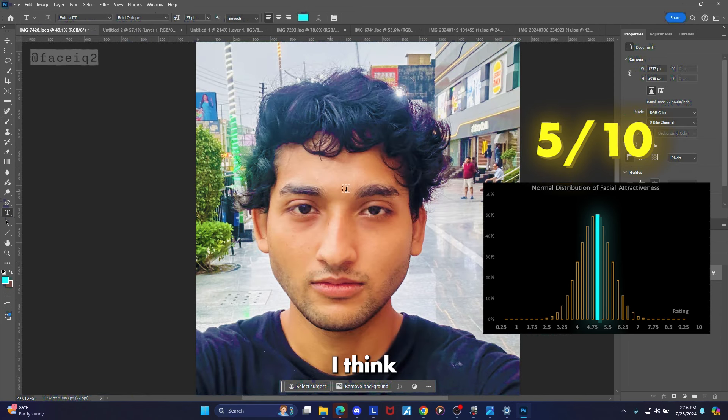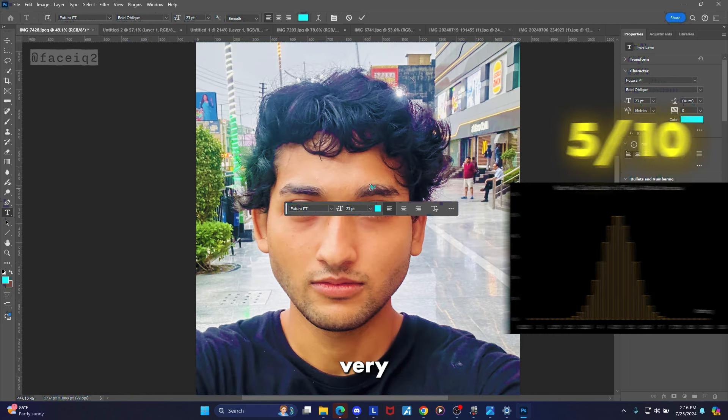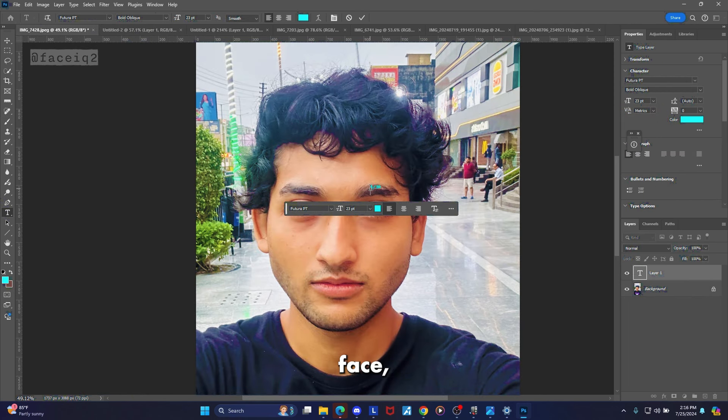All right, here's our first face and I would give this face a 5 out of 10. I think this is a very average face — a perfect 5 out of 10 example, especially factoring in the side profile. So we'll look at his pros and cons.